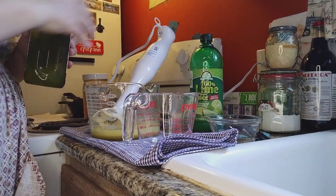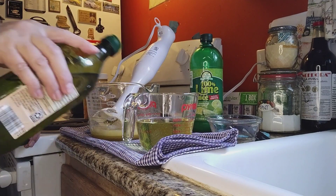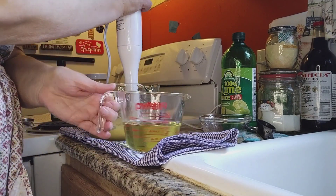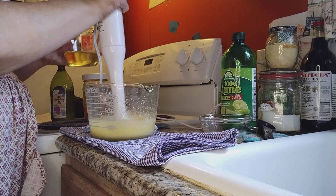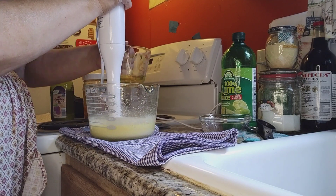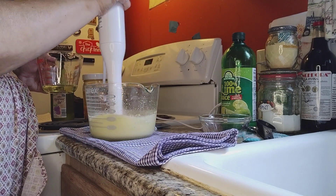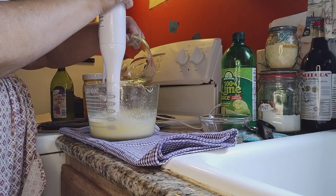I'm going to add one cup of oil, then measure out another quarter cup. We're going to slowly mix it into the egg mixture.